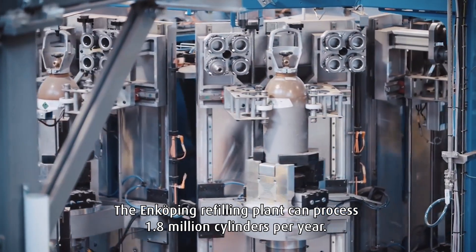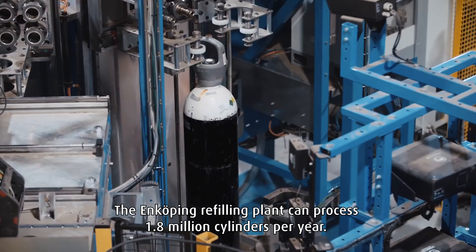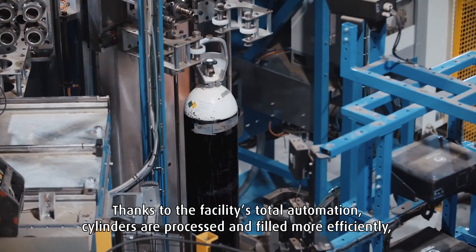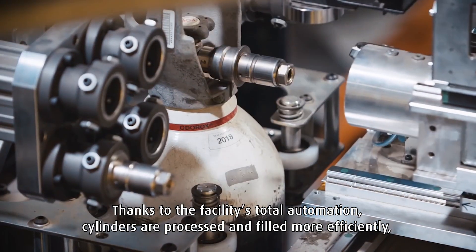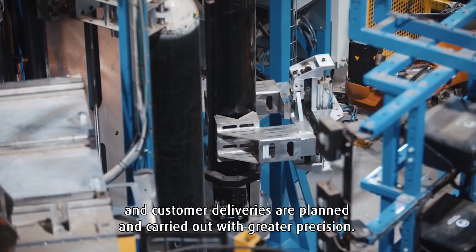The Enköping refilling plant can process 1.8 million cylinders per year. Thanks to the facility's total automation, cylinders are processed and filled more efficiently, and customer deliveries are planned and carried out with greater precision.